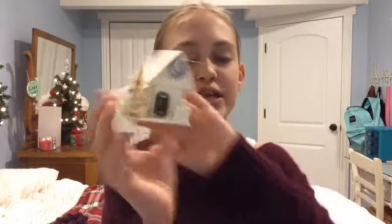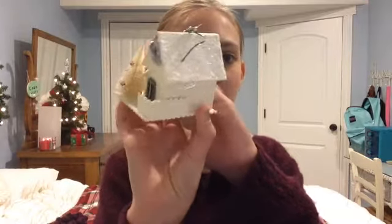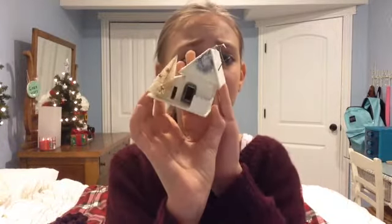My other favorite ornament is a little house — my mom and I collect miniature village pieces and put them on the dining room table. She found this mini one and it's so cute, so I wanted to hang it on my tree. It's a little glittery cottage with a tiny Christmas tree with ornaments, a little wreath, and it's all festive and sparkly.